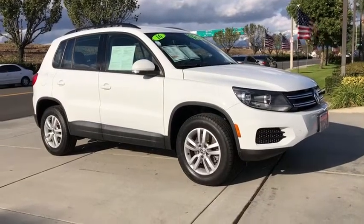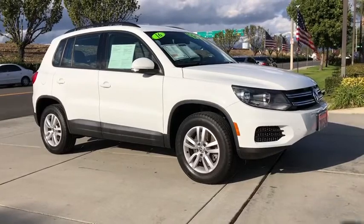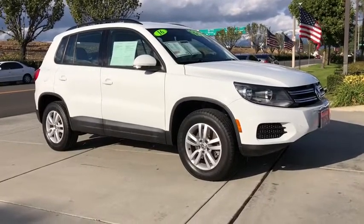Take a ride in the 2016 Volkswagen Tiguan. With the Volkswagen Tiguan, it's good to be turbo. Turbo with class.